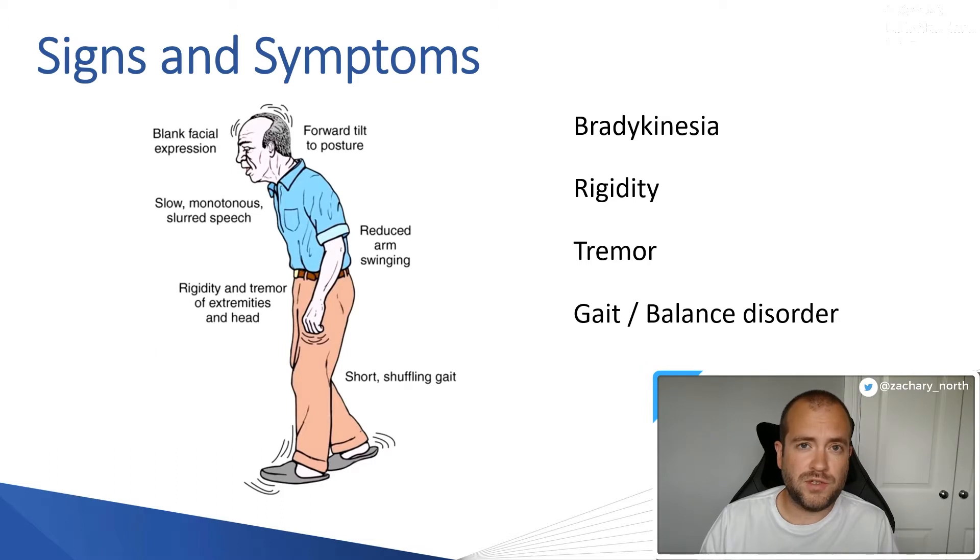The gait and balance disorder in Parkinson's patients can be quite severe. Parkinson's patients generally have a forward tilt to their posture, which can be severe as they try to compensate for balance problems and shift their centre of gravity forward. They also have reduced arm swing and a short shuffling gait, making it common for them to catch their feet on objects and fall. With that forward tilt and slow reactions, they often don't extend their arms to break their fall, making wrist, hip, and shoulder fractures really common in later stages.